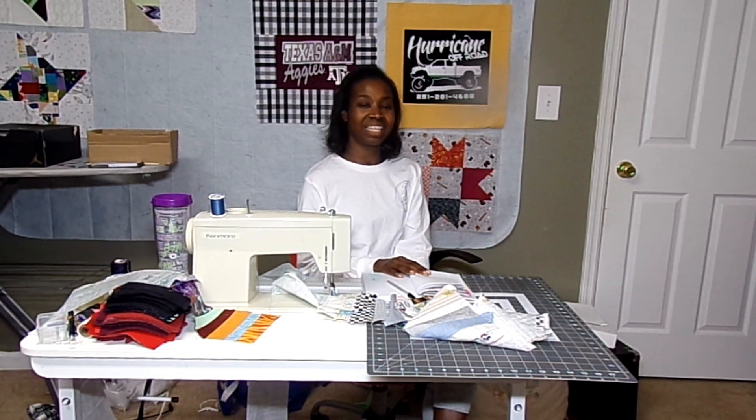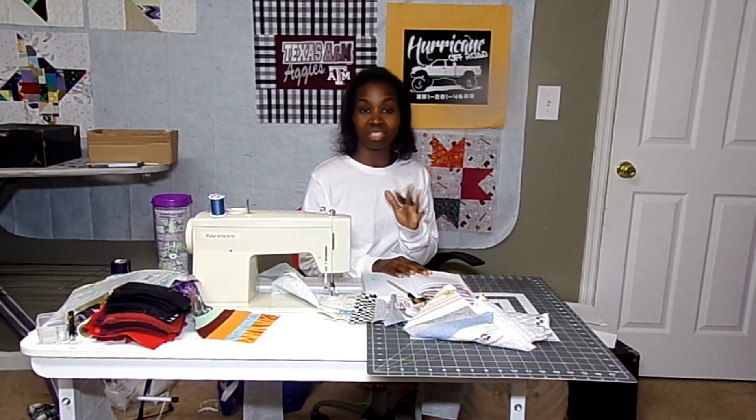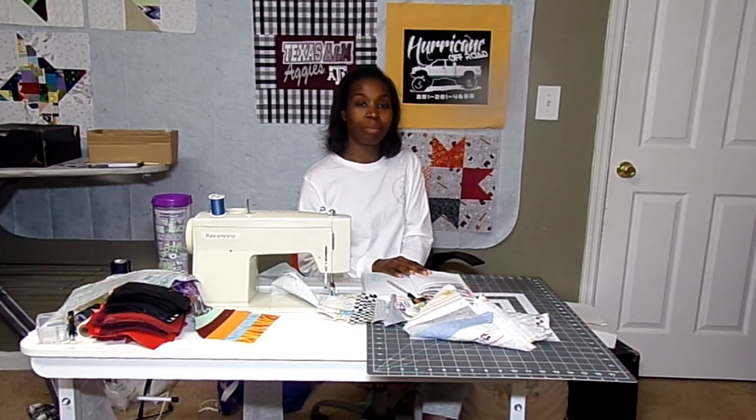The next thing is a pillow cover that she made. It is the African Sisters pattern and she's made several of these but this is the most recent one. I'm going to put a picture of it here so that you can check that out.